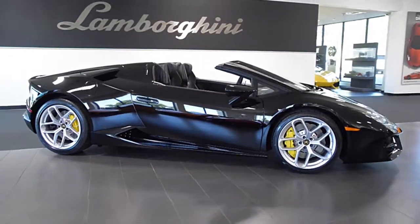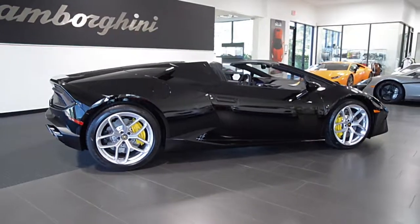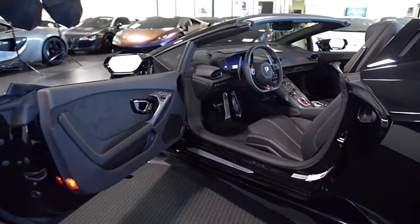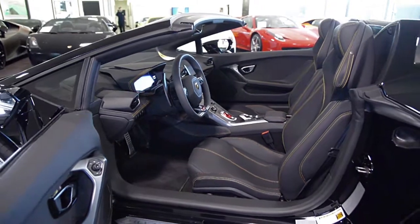Lamborghini Dallas proudly presents a 2018/2019 Lamborghini Huracán LP580-2 Spyder, equipped with a 5.2-liter, 580-horsepower V10 engine and a 7-speed LDF dual-clutch transmission with rear-wheel drive.